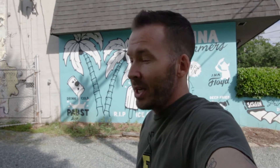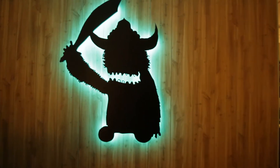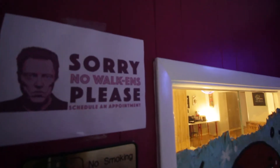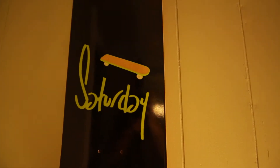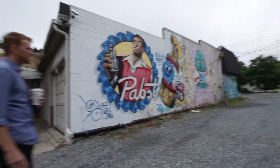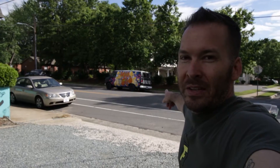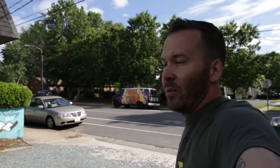My old buddy Dave has got this awesome screen printing shop called Ink Floyd, and they moved into this building a couple years ago. He's a big proponent of the local art scene. Dave used to be a pro snowboarder and owner of Saturday Skateboards. Pabst Blue Ribbon sponsors and pays for the artists' paint, and they've got this graffiti van out back that they take out every once in a while and just let people go nuts on it — so it's always changing. It's kind of sweet.